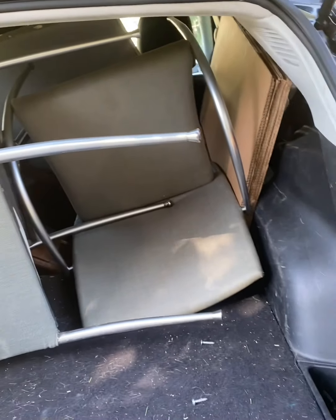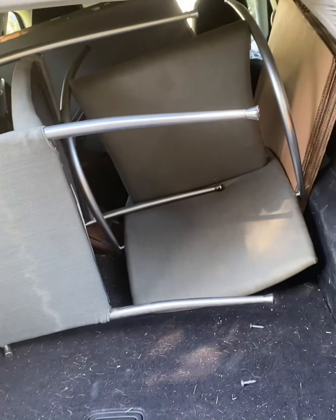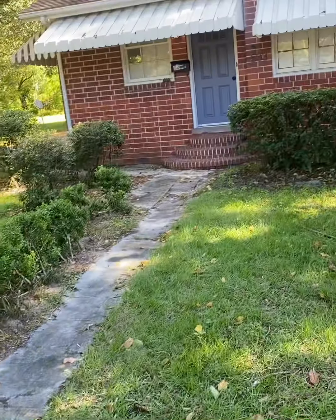So we got the chairs and a table. We're gonna have to resurface the top very deeply, but we got it in! Let's do this!